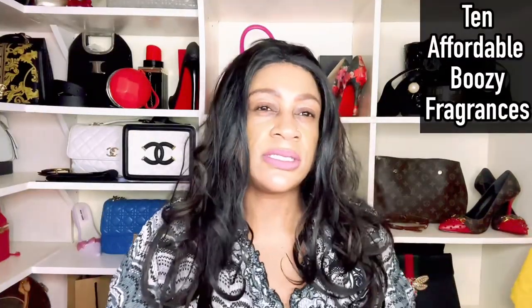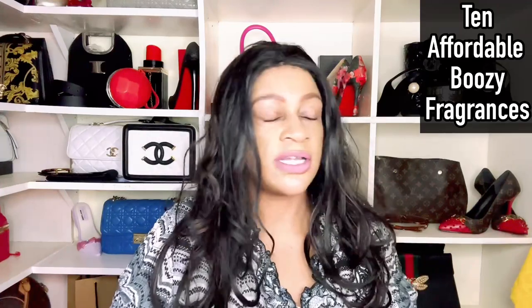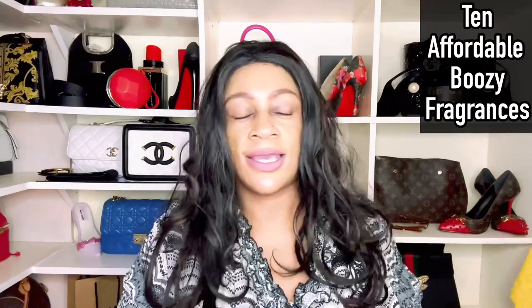Today I'm going to give you 10 boozy Middle Eastern cheapies. These are fragrances that shouldn't set you back a lot of money. If you like the boozy kind of fragrances — you like your fragrances with a touch of alcohol, a bit of rum, that kind of thing — these are the fragrances I would say you may want to go for.